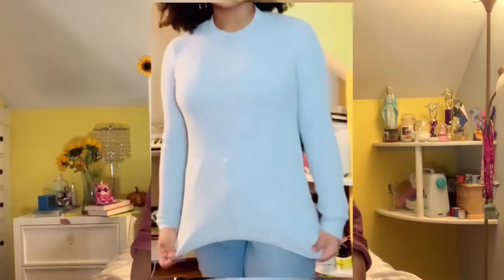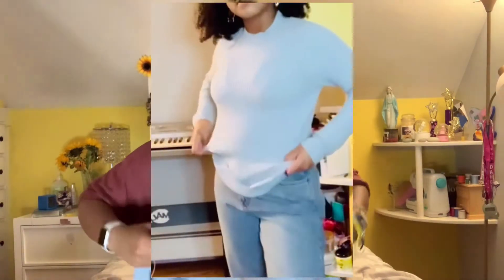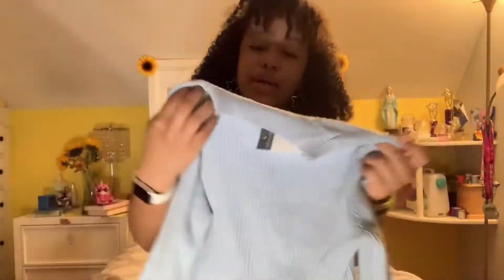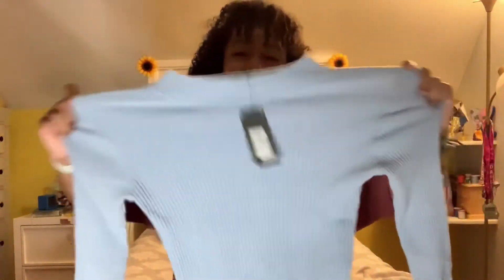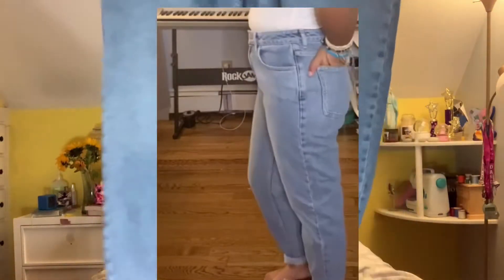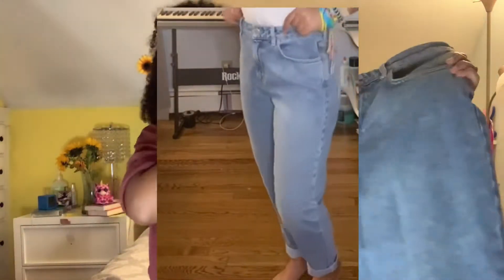Next I have this blue turtleneck. It's a little long, but I'm thinking of styling it folded or scrunched up. It's a beautiful color I've never worn before, has an amazing texture, and is very stretchy. Probably one of my favorites. I also got some mom jeans, which I've wanted for a really long time. They fit perfectly — I was skeptical because they looked big, but they give the perfect look.